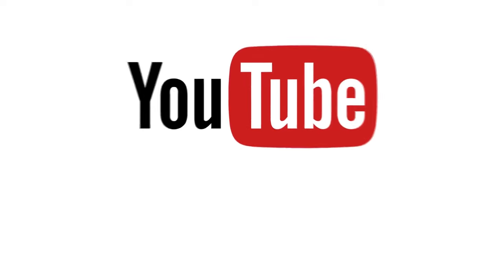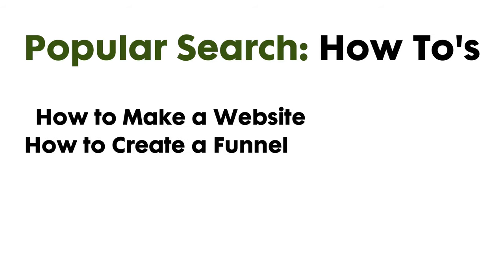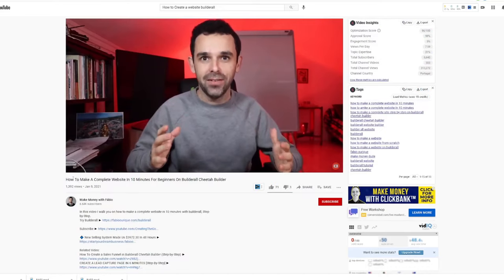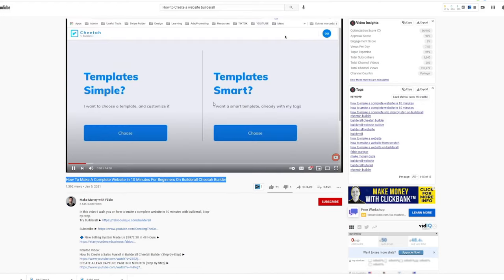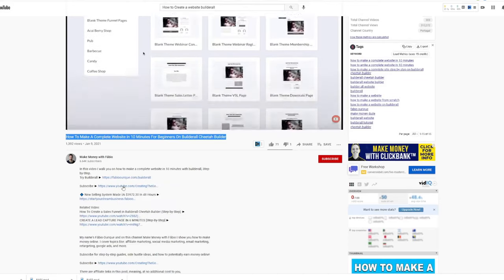First is using YouTube. YouTube is a search engine similar to Google, and people search all types of topics, including how-to's. You can take advantage of this by doing your own tutorial videos — for example, how to make a website, how to create a funnel, how to make an automated email sequence — and use Builderall when doing your demo. As you can see on the screen, one example channel makes a video on creating a website using Builderall, demonstrating the process while simultaneously promoting the product, with his affiliate link in the description box. Anyone who signs up using that link gets credited to him.